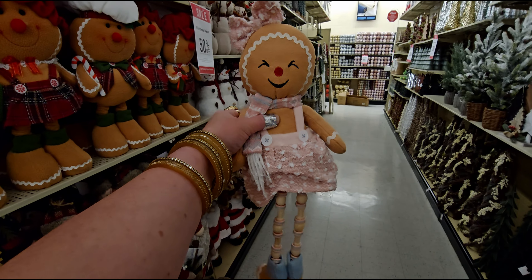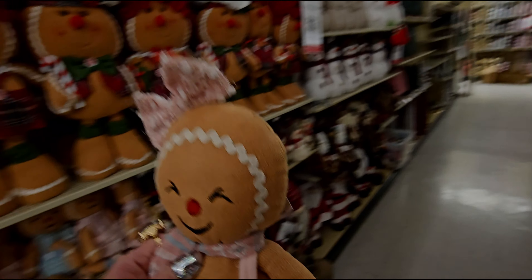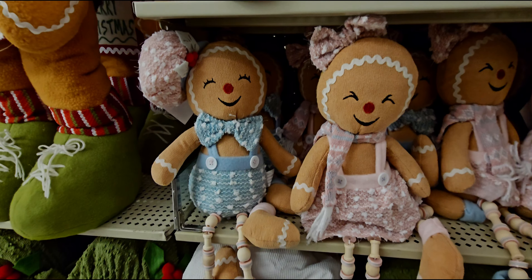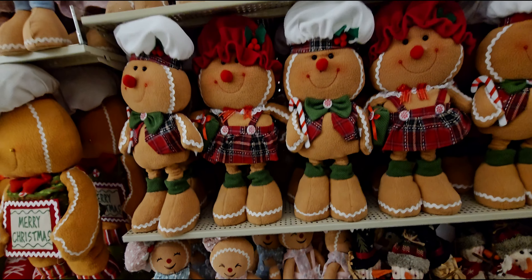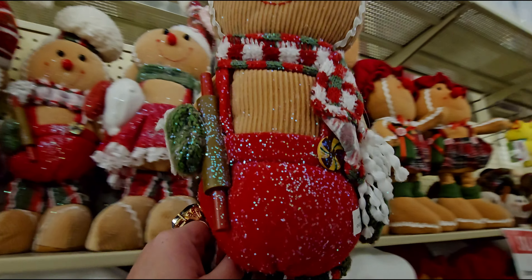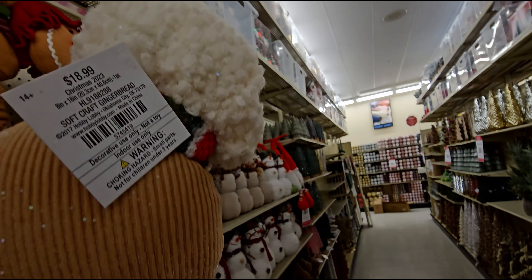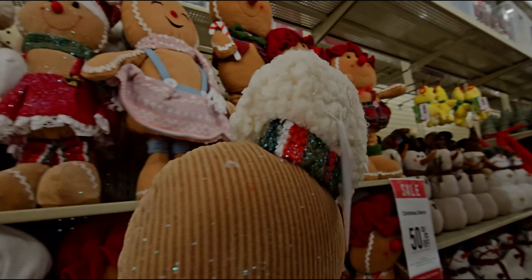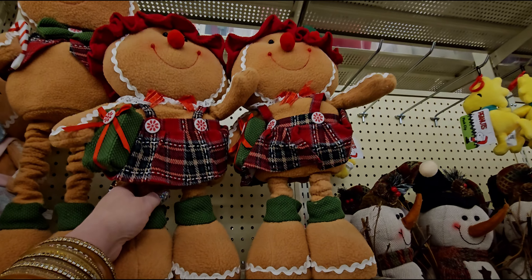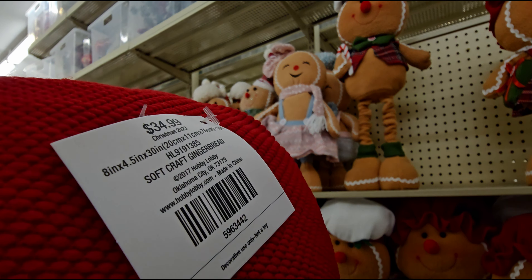Oh, these are darling — this one is $18.99, and they have the boy one too. They have more little gingerbread — oh, how cute is this one with the glitter! This one is $18.99 as well. See how the legs go up and down? So this larger one is $34.99.